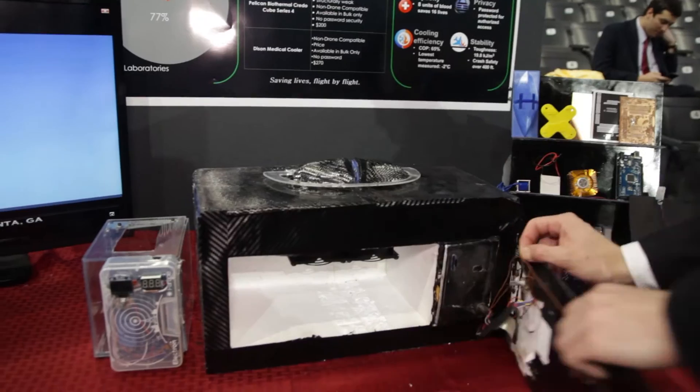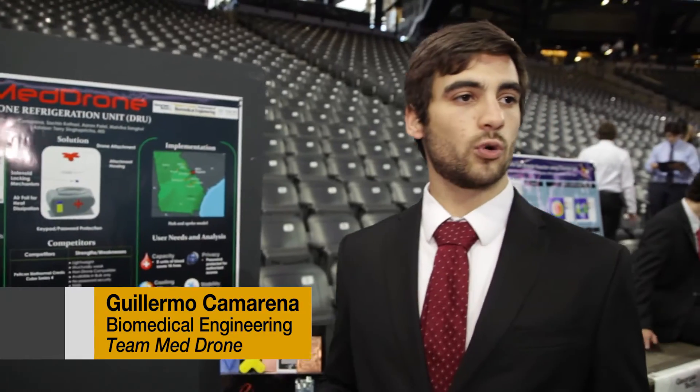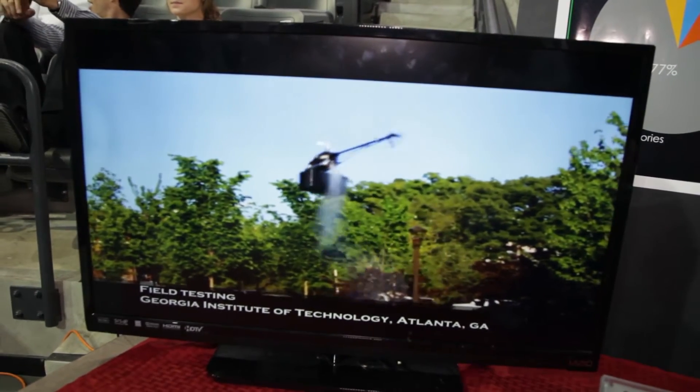This is our DROOM, the Drone Refrigeration Unit — basically a medical cooler which has drone attachment capabilities for quick delivery of biomaterial.